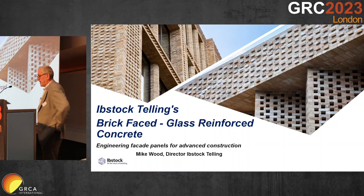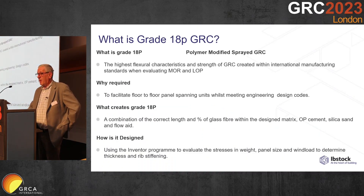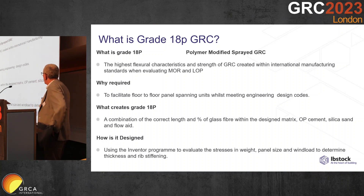We do undertake standard GRC, but because Ibstock are a 200-year-old British brick manufacturer, we have focused today's 10-minute presentation on the use of brick within GRC. We only make grade 18P, the highest performing fiber-reinforced concrete. This enabled us to facilitate floor-to-floor panels whilst meeting all the engineering design loads.